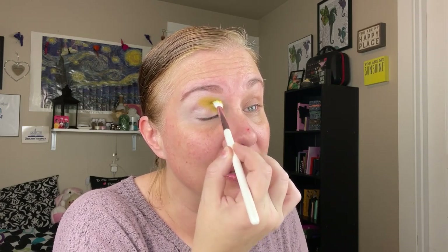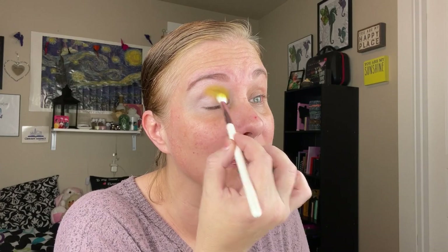And this shade, Old Faithful, is absolutely beautiful. It's a beautiful more mustardy yellow on me — pretty much true to pan but really nice. I love this palette.